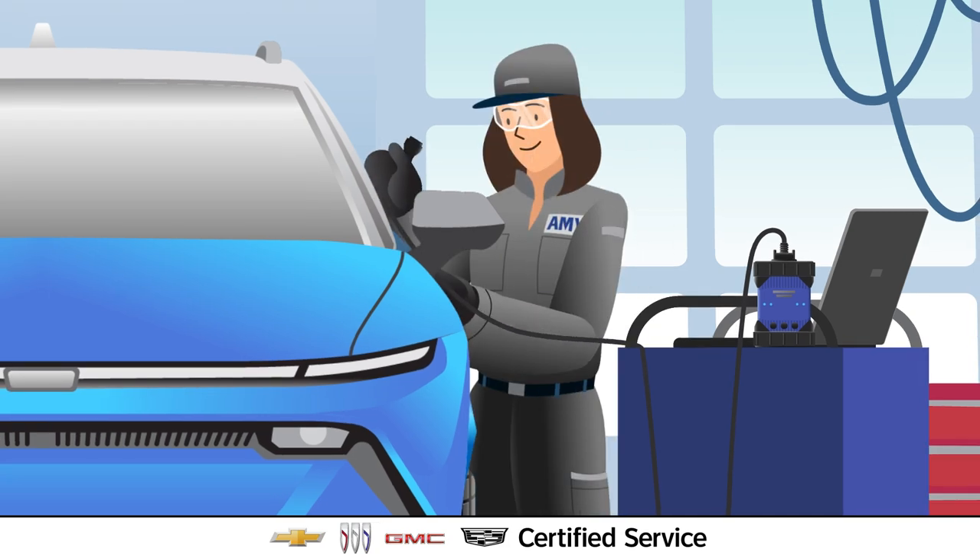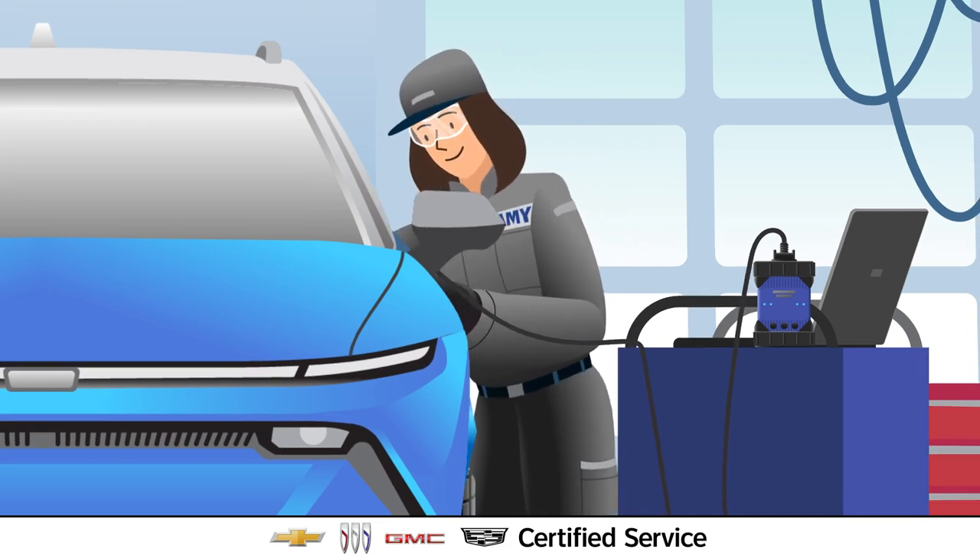With Chevrolet, Buick, GMC, and Cadillac model-specific inspection points.